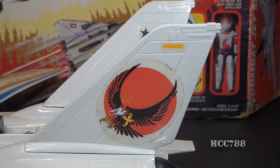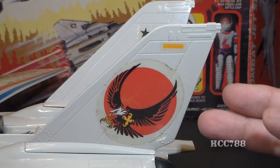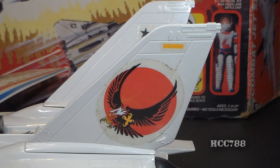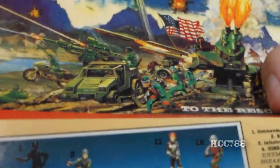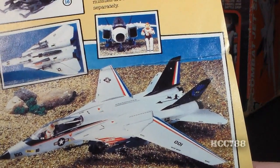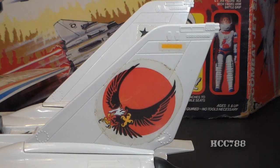On the tail fins we have the image most associated with the Sky Striker: an eagle with a red sun in the background. It's images like this that make me love this vehicle even more — very good design. These fins are white, but we were promised black fins. Even in some printed material like the catalog insert, it shows the Sky Striker with black fins. I don't think the white fins look bad, but black would have looked even better.